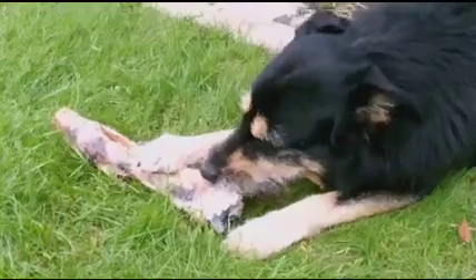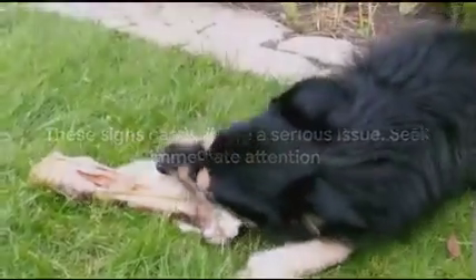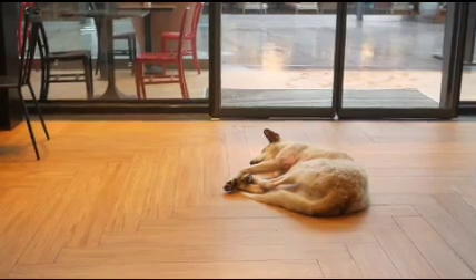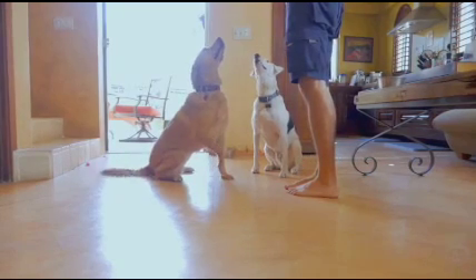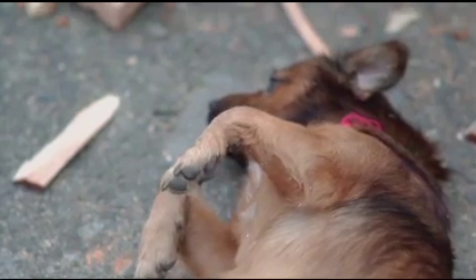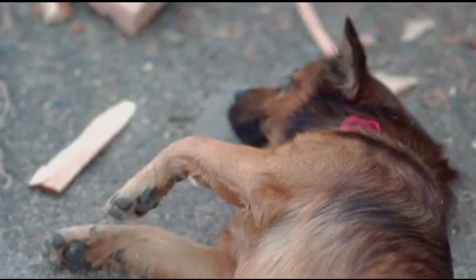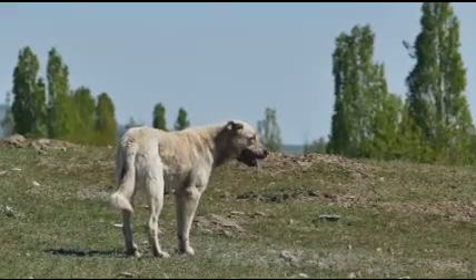Early detection and intervention can make a significant difference in your dog's health and quality of life. Let's now discuss loss of sensation and changes in vital signs. Brain damage can disrupt a dog's heightened senses, leading to a loss of sensation — an inability to feel pain or respond to stimuli. A dog with brain damage might not react to things that would ordinarily cause discomfort, like a sharp object or extreme temperatures, and may show unresponsiveness to touch or environmental stimuli.